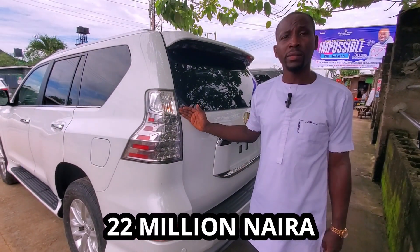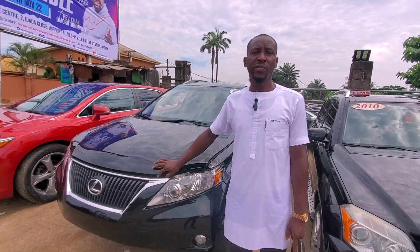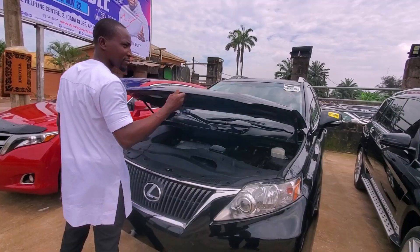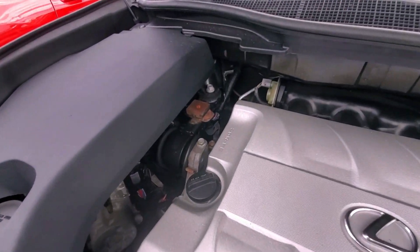22 million. This is the Lexus GS350 2011. This is the 2GR engine — let me show you the engine. As you can see, fully loaded.